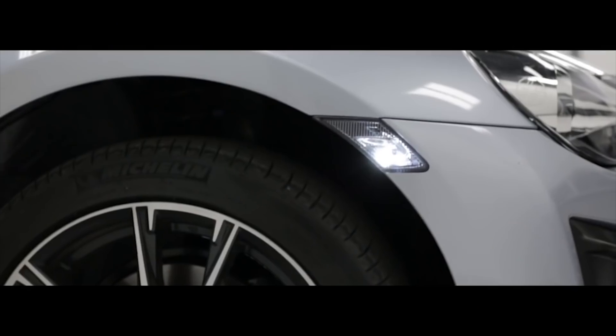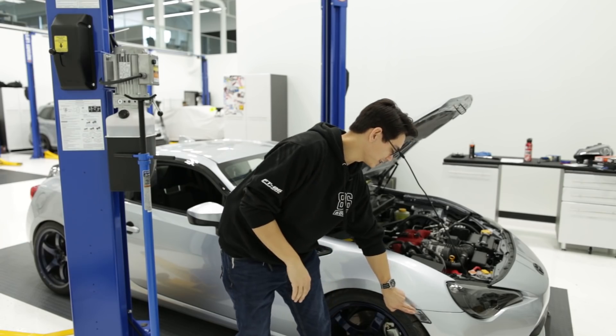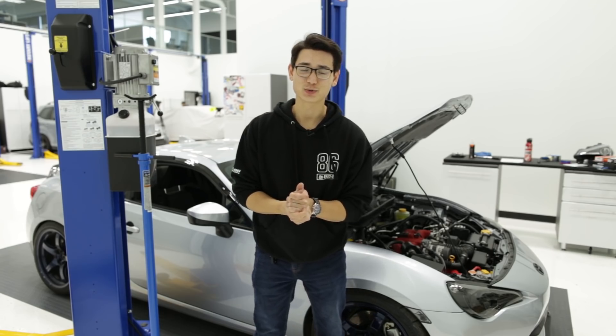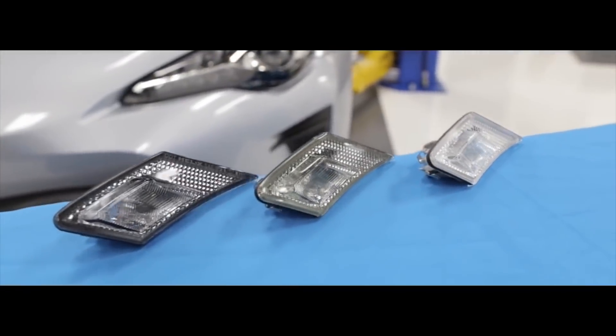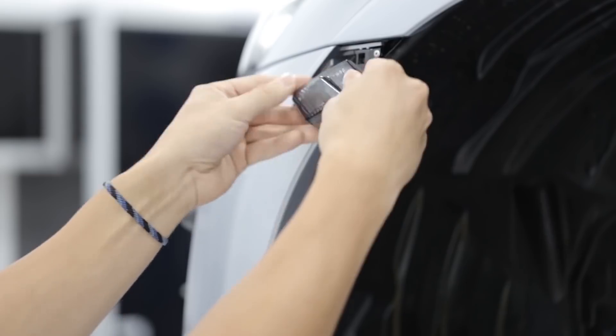Another option under $50 is upgraded side markers from Helix. Normally an FRS, BRZ, or 86 comes with an orange side marker, which is a pretty big eyesore. Helix makes three different versions: clear, light smoked, and dark smoked. They come in pairs and are a great way of cleaning up the front end of the car.